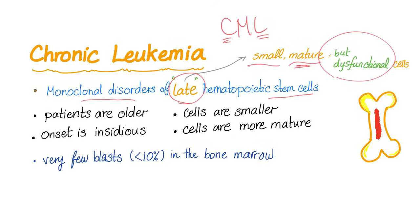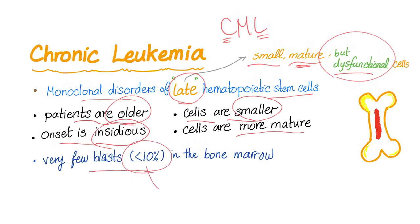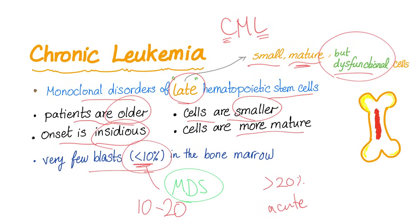It's cancer. It's a chronic leukemia: patients are older, onset is slower, cells are smaller and more mature. Very few blasts — less than 10% is a chronic leukemia. 10 to 20% is myelodysplasia. More than 20% is an acute leukemia. Acute equals blast.